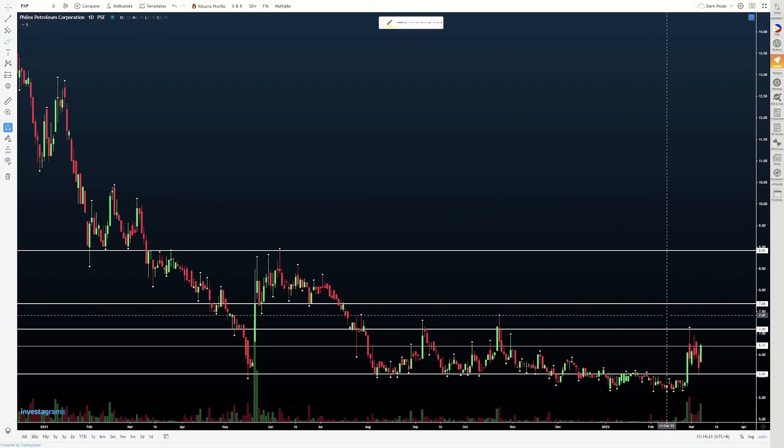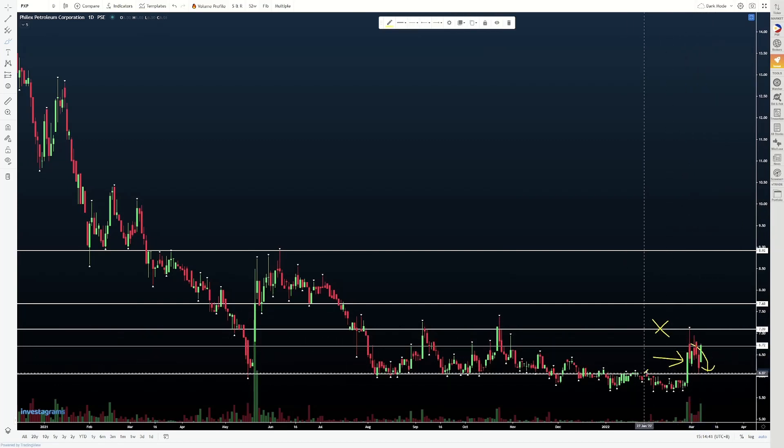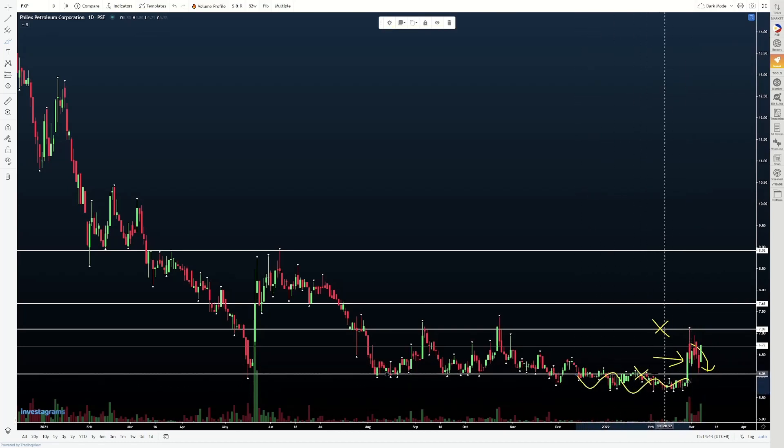Now, what has happened? So essentially, nag-break out tayo sa candle na to. Tapos we pushed higher, nag-form tayo ng resistance around 7.09 — lagay na lang natin sa 7 pesos para mas madaling maalala. Nag-form tayo ng resistance around 7, then we rolled over from there. Binalikan natin where we broke out from.